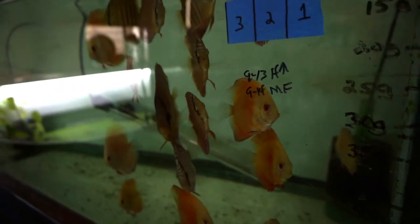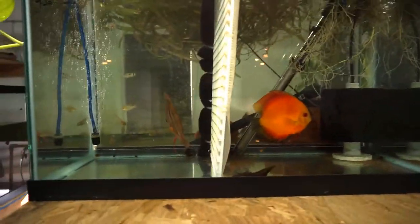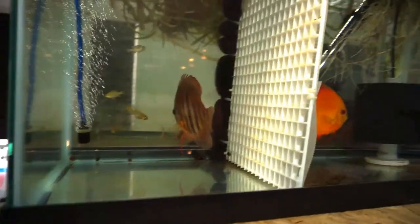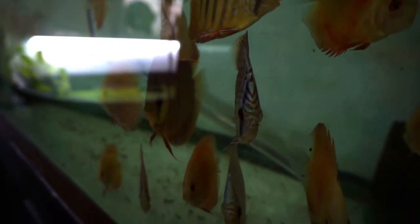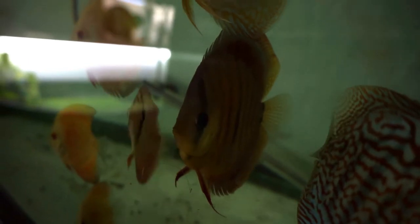These guys are about ready — probably about a month and a half, two months out — so we're setting up the room for them. This one right here is going to breed with this one — a male and a female. Those should be a great cross.